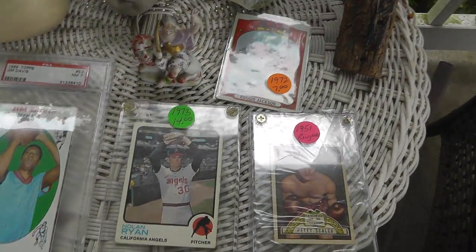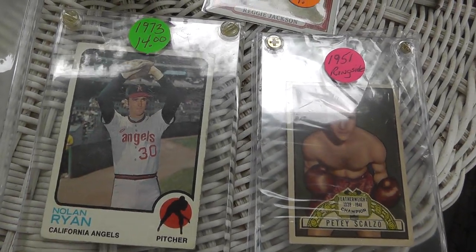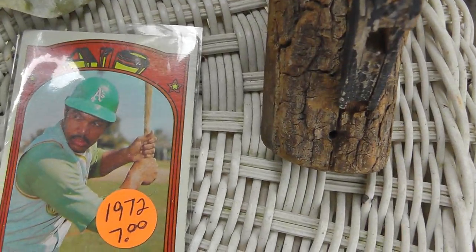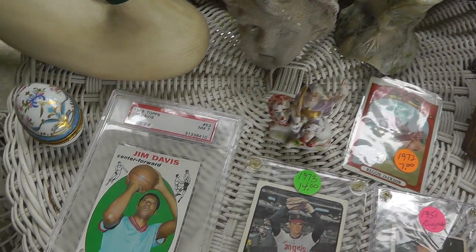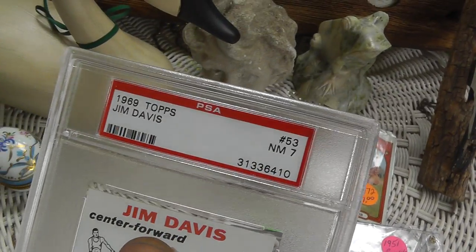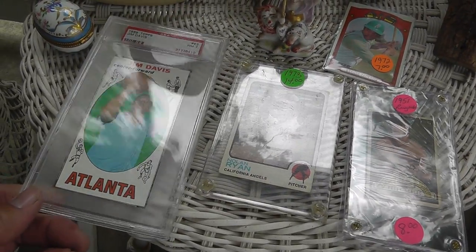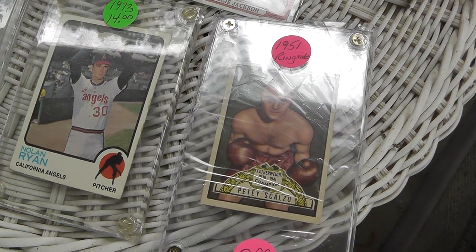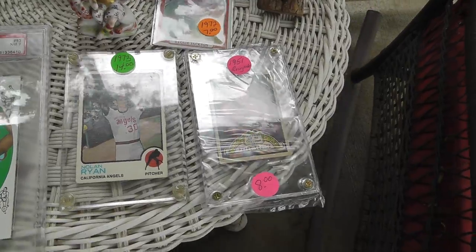Some baseball cards — nothing great. Nolan Ryan — got that for $10. Old boxing card — got that for $5. Reggie Jackson — got that for $5. And Jim Davis — got that for $5. Thought that would be better, because it's graded by PSA, but it's only bringing like $15. These others I might look into sending off and getting graded — wait for a special promotion.